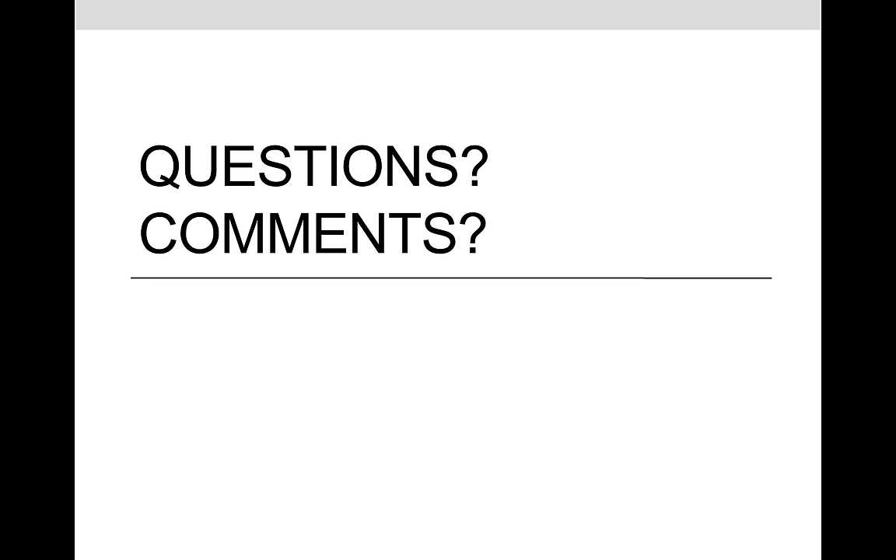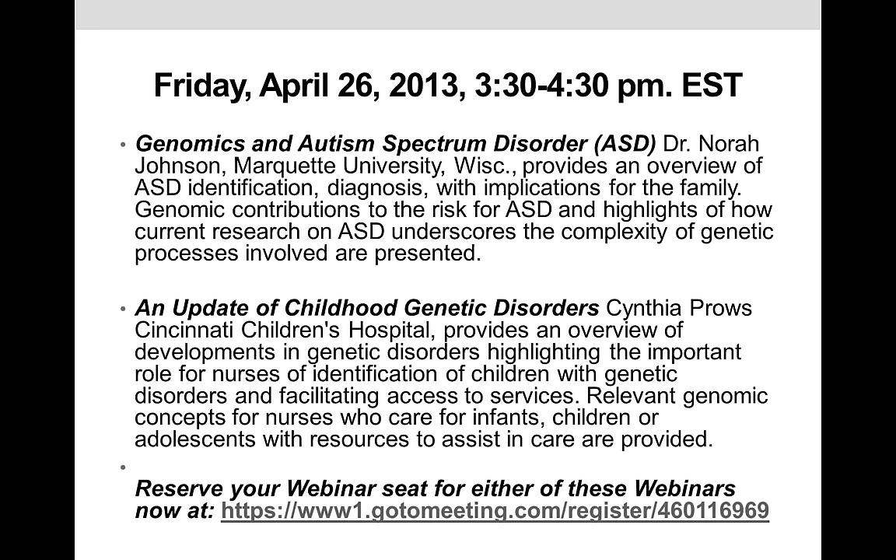A reminder that the next webinar is April 26th on autism as well as an update of childhood genetic disorders. If you have colleagues interested in pediatric conditions, please tell them about how to register for this webinar.